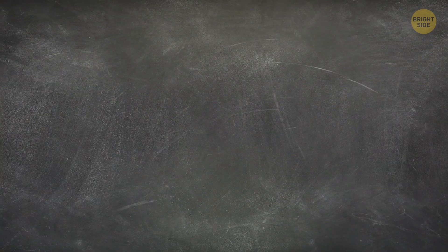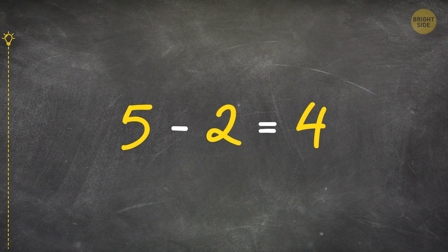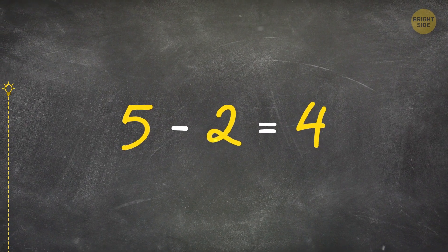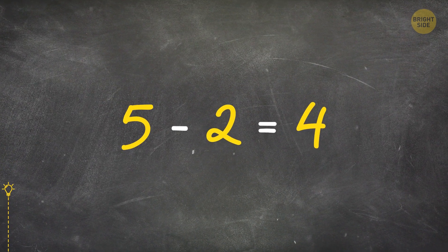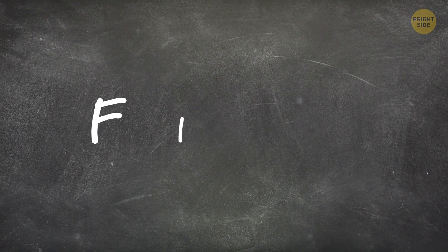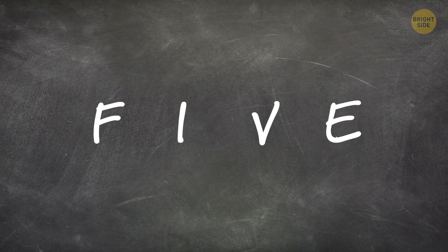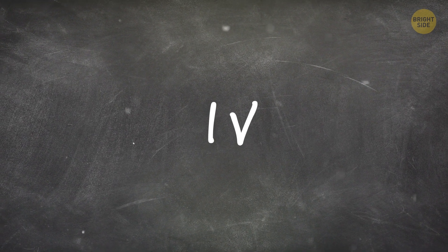How can you take 2 from 5 so that it leaves 4? Write down the word FIVE. Now remove the F and E, and you get the Roman numeral IV.